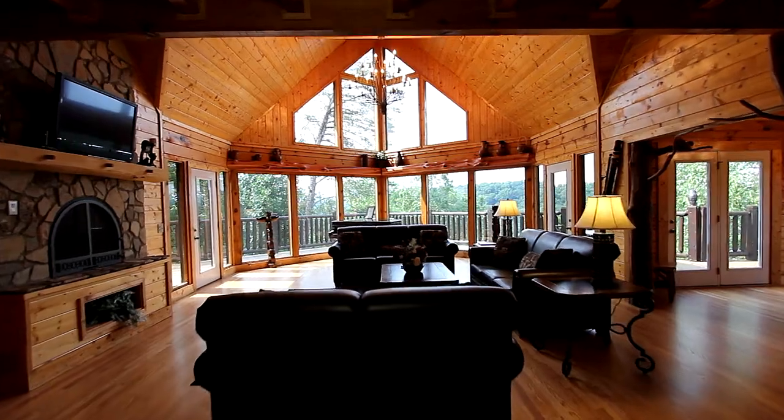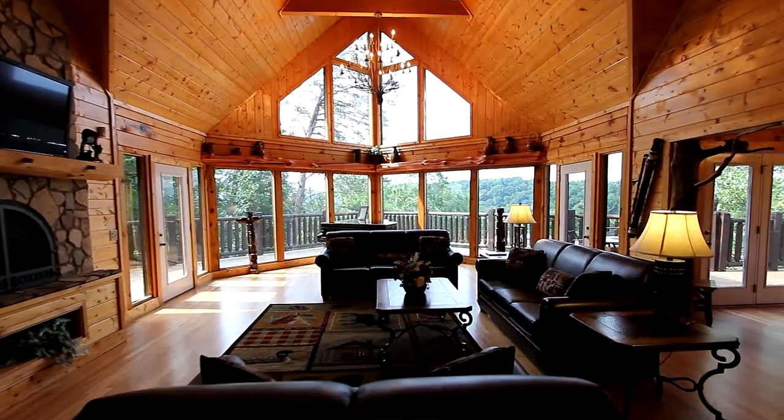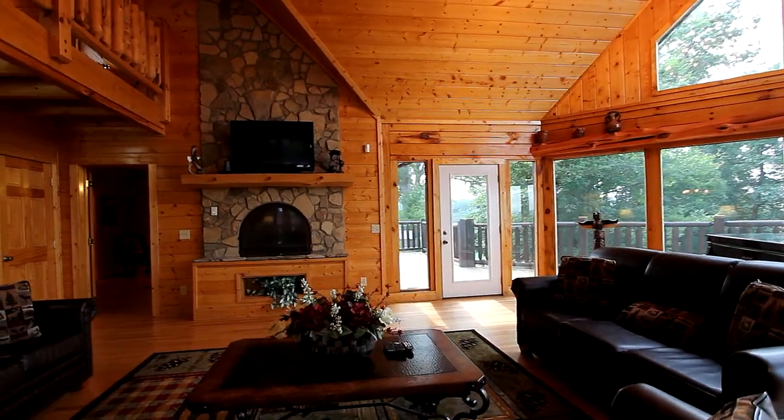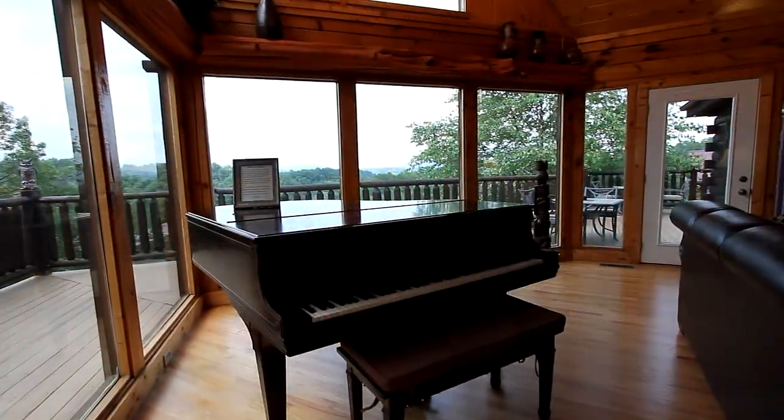We begin with the impressive great room, facing a wall of glass for an incomparable mountain view. Talk about luxury! Including a pass-through fireplace to the master bedroom, it even features a baby grand piano.